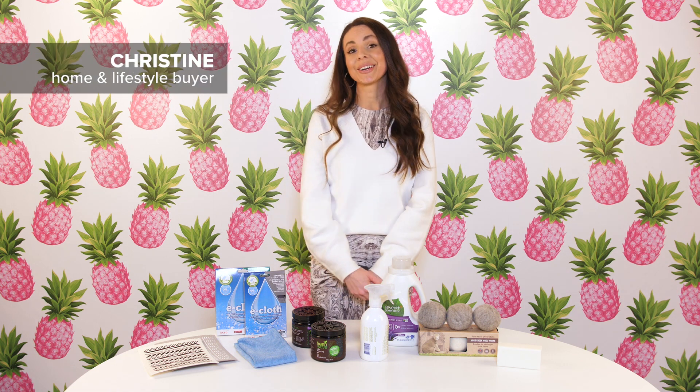Hi everyone, I'm Christine the home buyer here at Well.ca, and I'm here to share with you today my tried-and-true favorite cleaning and laundry products. As a buyer I tend to try a lot of products, and a lot of things go through my home — these are my favorites that I recommend for you to try out.